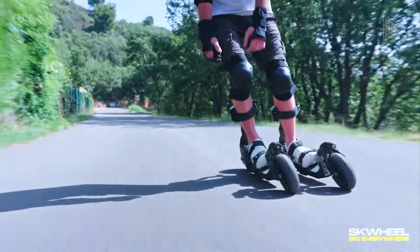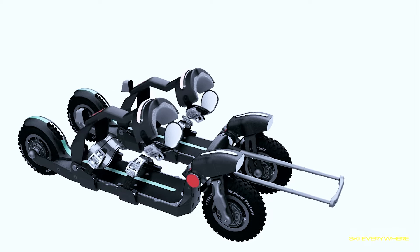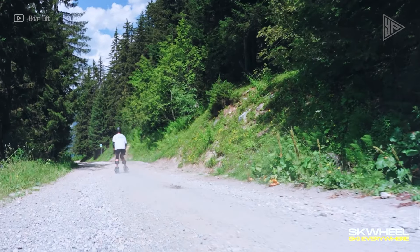The Squeal 1, which is made in France, provides an opulent means of navigating metropolitan environments.